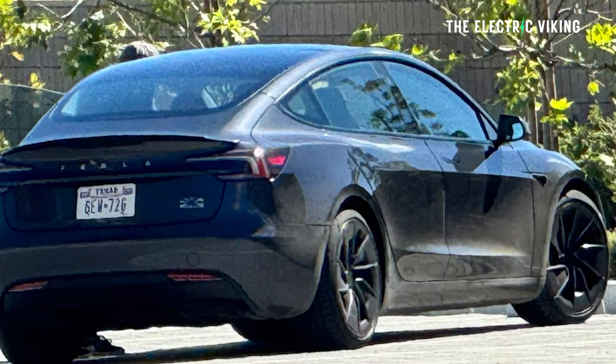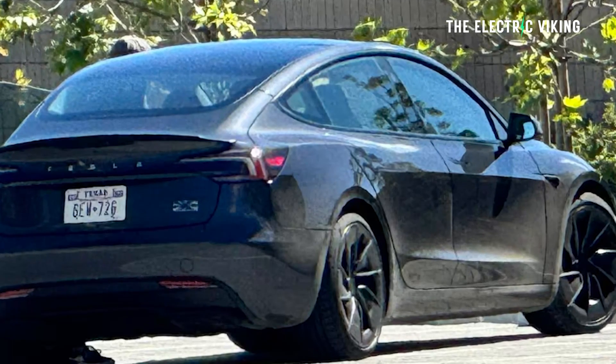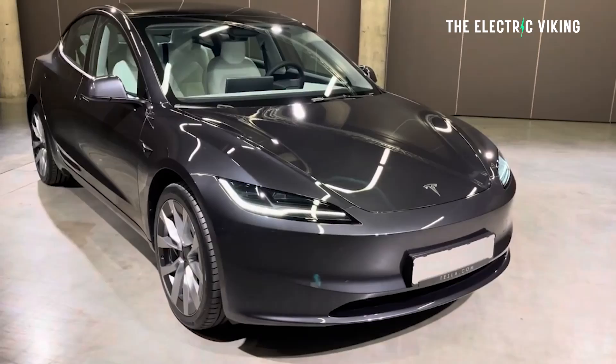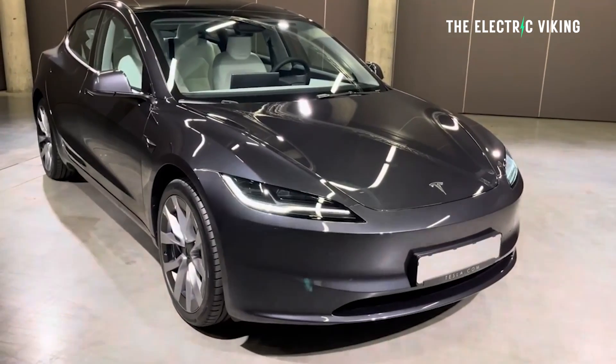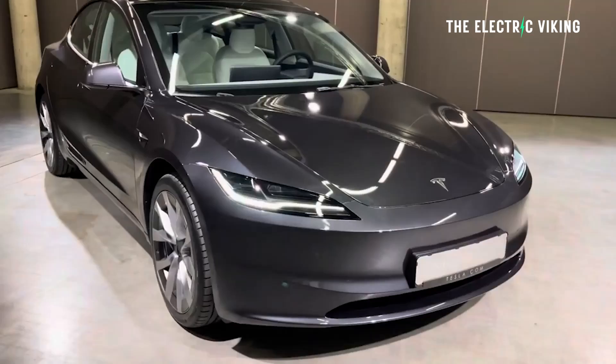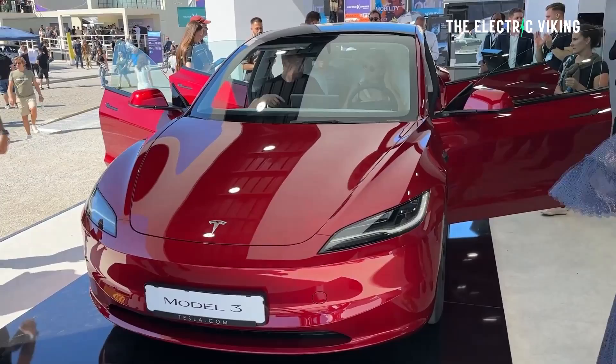Details and performance for the Tesla Model 3 Ludicrous in Europe have been revealed. These are the European model specifications — we have this information before Tesla even released this vehicle to the European car market, but apparently it's almost ready to go, on sale within a matter of weeks. Hello, welcome to the channel, I'm Sam Evans, you're watching The Electric Viking.